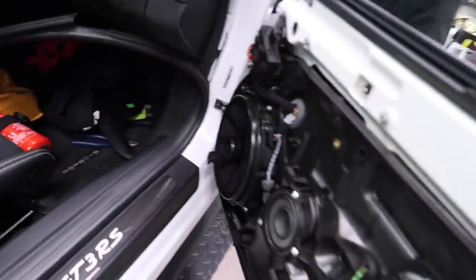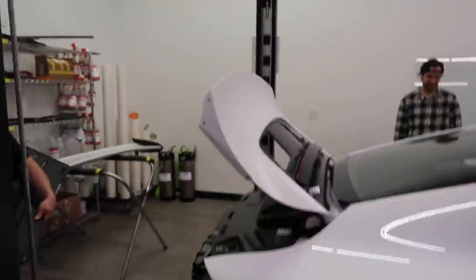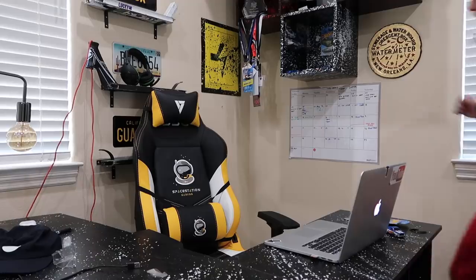The car is in pieces right now. I bet you've never seen a 991.2 GT3 RS just in pieces like this, but there's no wing on it. What is up everyone, welcome back to another vlog.